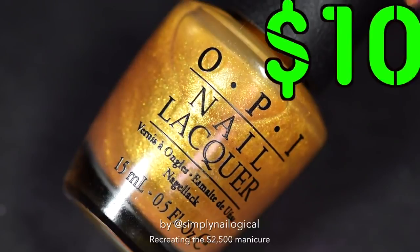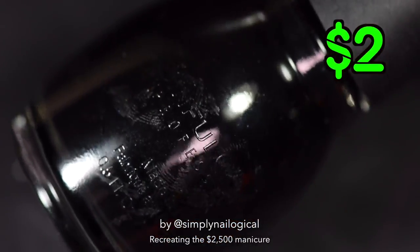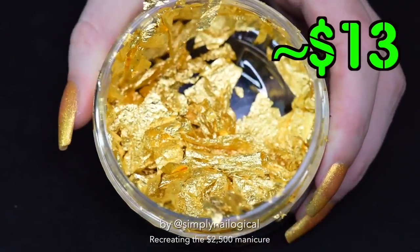You will need a $10 gold shimmer nail polish, a $2 black nail polish, and around $13 worth of gold flakes.